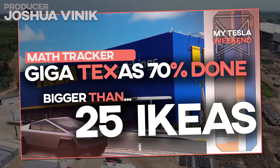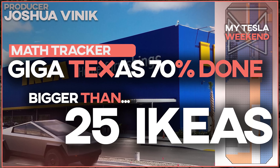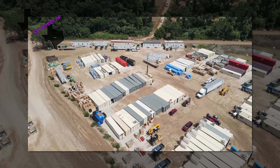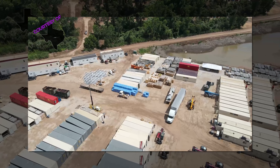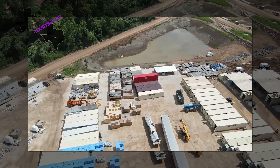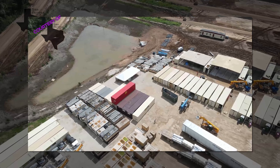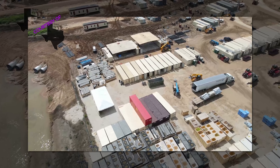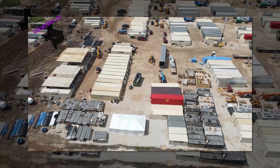Giga Texas is as big as 25 Ikeas, and it's 70% done. I'm Brian. Welcome to my Tesla weekend. The average Ikea is 300,000 square feet — that's 28,000 square meters — but the framed-up portion of Giga Texas is over seven and a half million. That would take 63 to 75 hours to walk through, assuming you don't sleep. Pack a toothbrush and get ready to gobble up a bucket of meaty Swedish beef balls. Here we go.